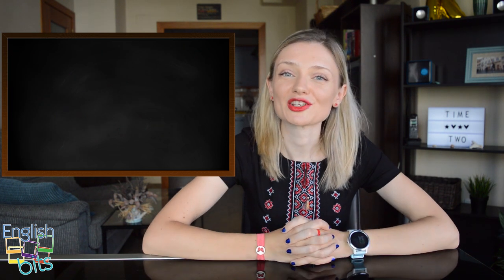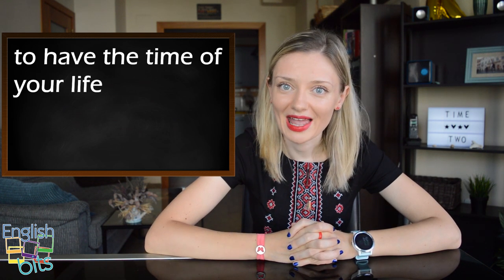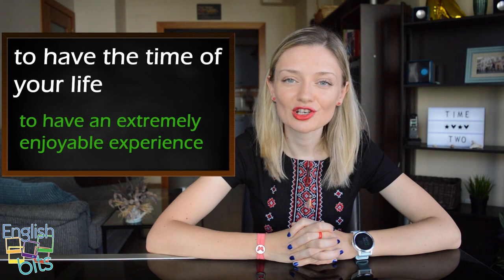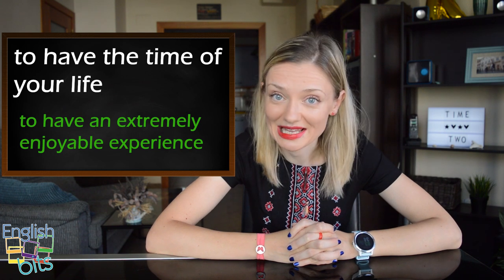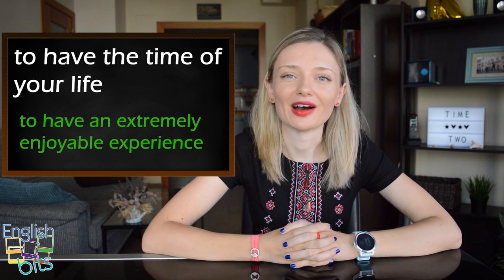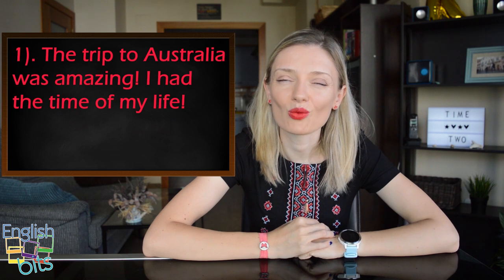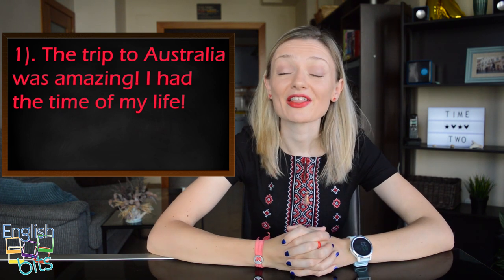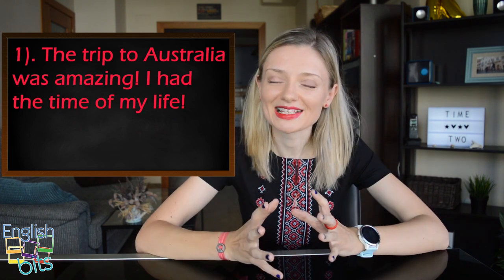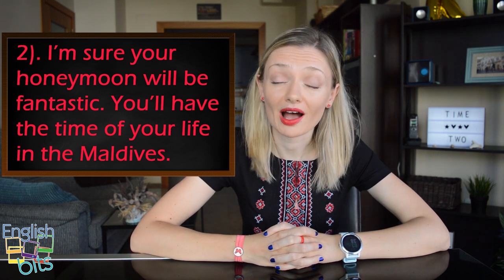Now let's learn expression number four: 'to have the time of your life'. It means to have an extremely enjoyable experience. First example: 'The trip to Australia was amazing — I had the time of my life.' Second example: 'I'm sure your honeymoon will be fantastic — you'll have the time of your life in the Maldives.'